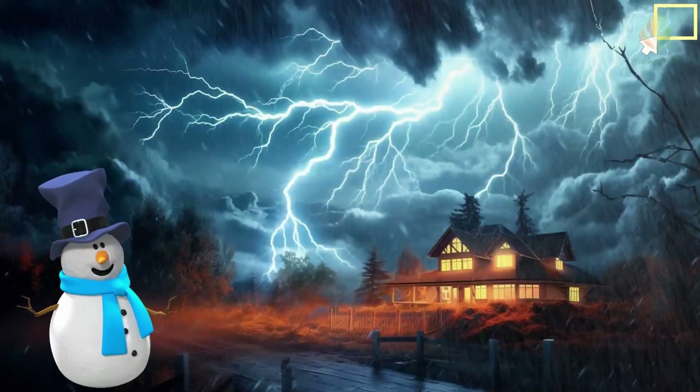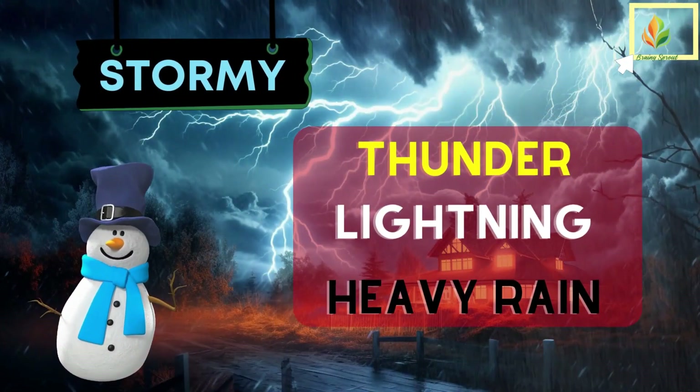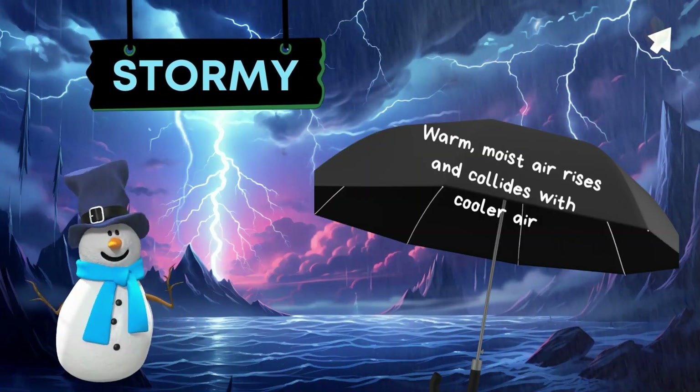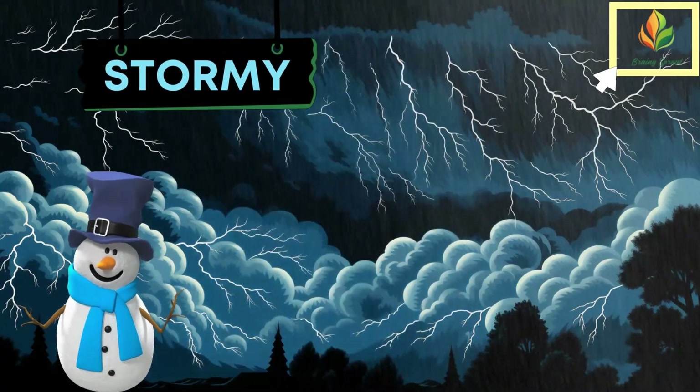Sometimes, the weather can be stormy. Stormy weather includes thunder, lightning, and heavy rain. It occurs when warm, moist air rises and collides with cooler air, creating energy and excitement in the sky.